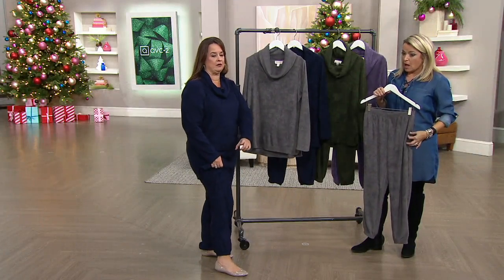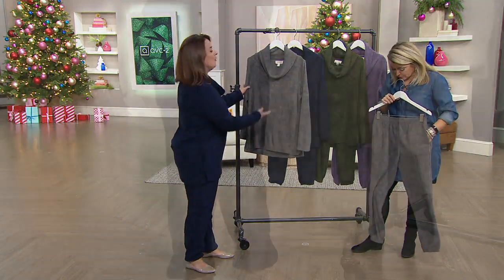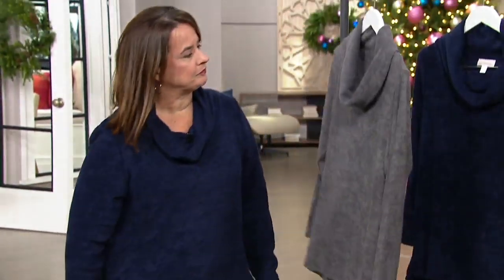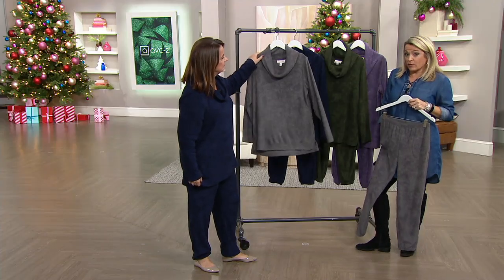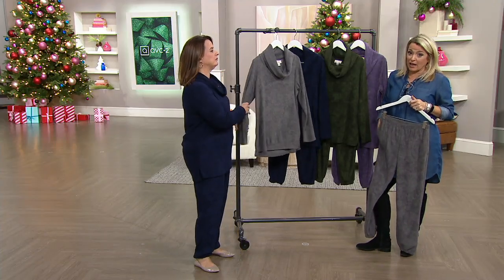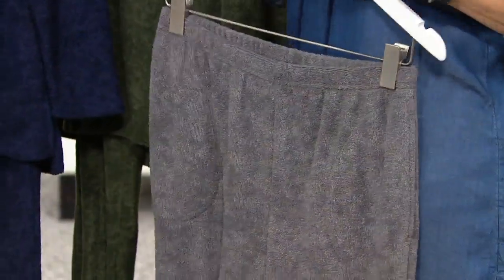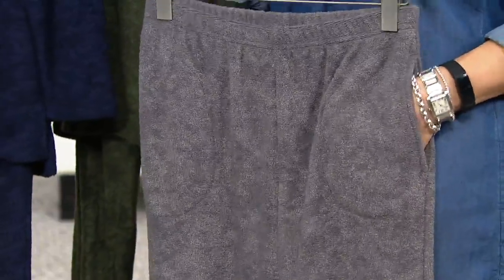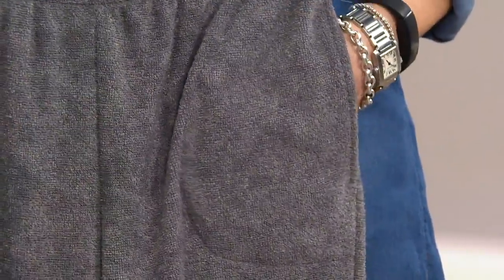You do have pockets in the pants, which are nice too — two pockets here. It's one of those things where you could wear this and if you have to run to the grocery store, you're okay. Sometimes it screams pajamas and you just put a winter coat on over it. But this to me is more loungewear than it is pajama.